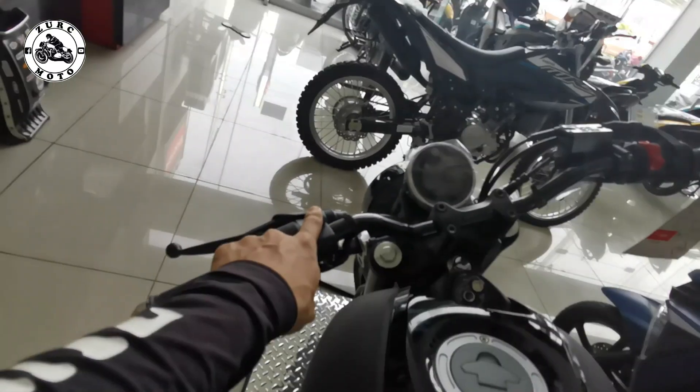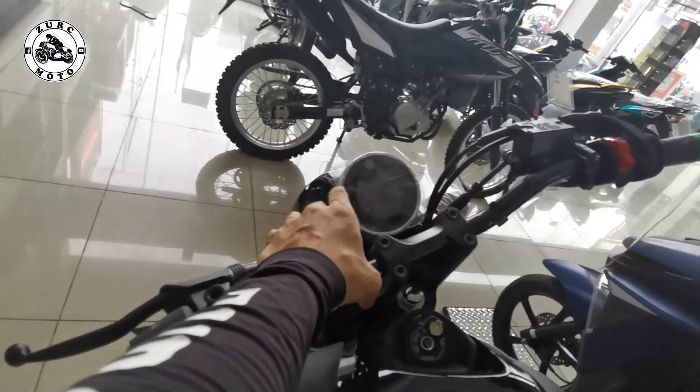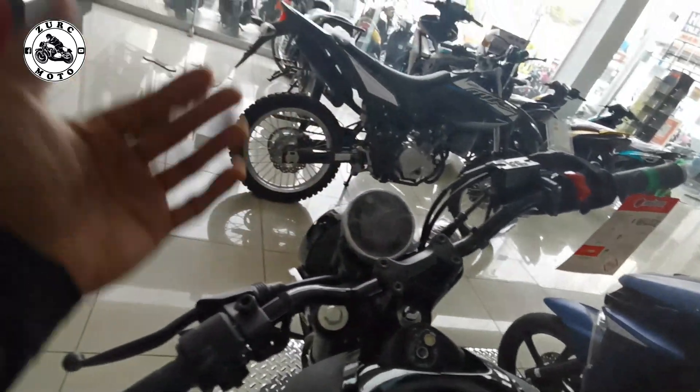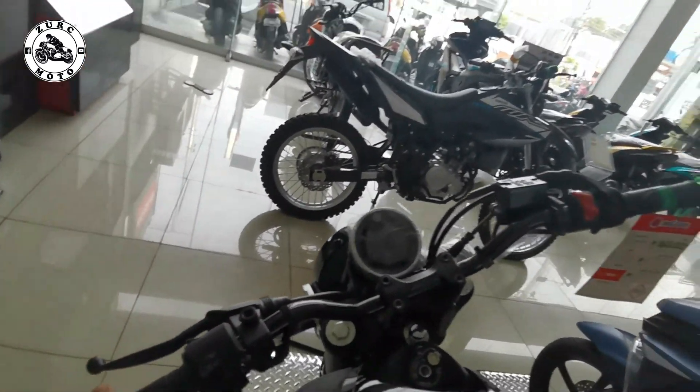Comfortable. Lagay ng side mirror. Ang pinaka nagustuhan ko rin sa motor na eto yung approach ng kanyang gauge panel na digital na. Nandito yung mga signs — left and right, high beam, neutral, engine warning sign and so on. Tapos nandiyan yung trip meter, speedometer, RPM, gear indicator, fuel gauge, and so on. May mga kailangan nating basic na kailangan natin pagka nagmamaneho tayo.